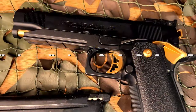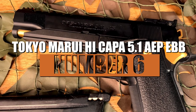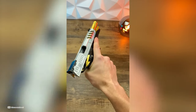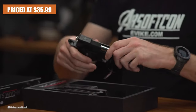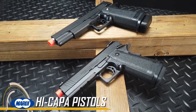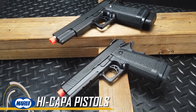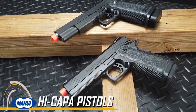Number 6: Tokyo Marui Hi-Capa 5.1 AEP EBB. Coming in at number 6, we have the Tokyo Marui Hi-Capa 5.1 Electric Blowback Pistol. Priced at $35.99, this electric pistol stands out as a top choice in the realm of AEPs. Tokyo Marui has once again delivered a faithful replication of their popular Hi-Capa gas blowback pistol, providing airsoft enthusiasts with an affordable and reliable option.